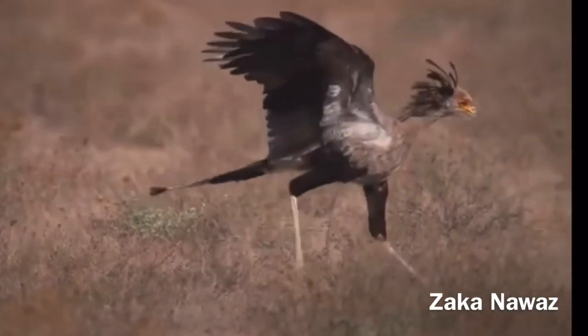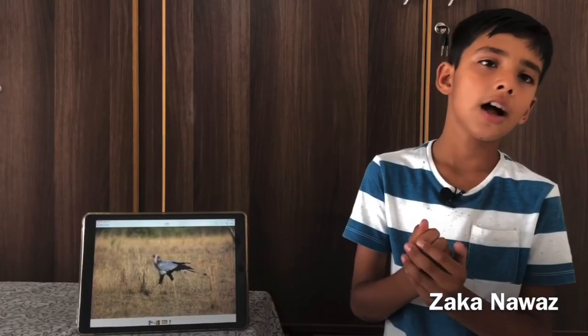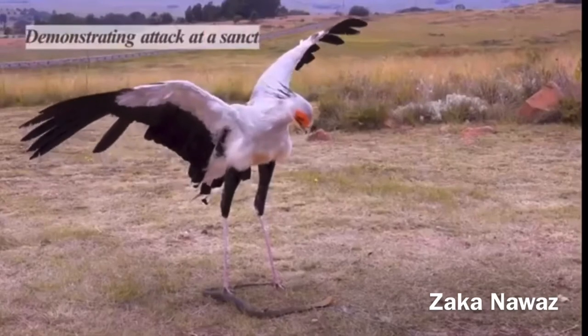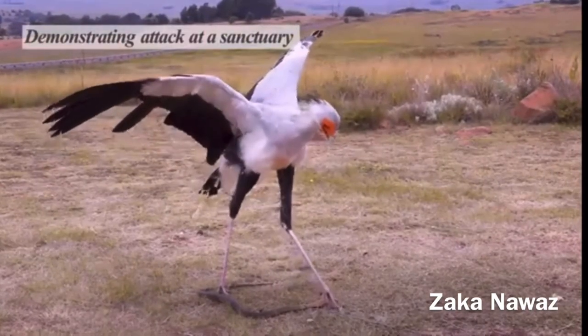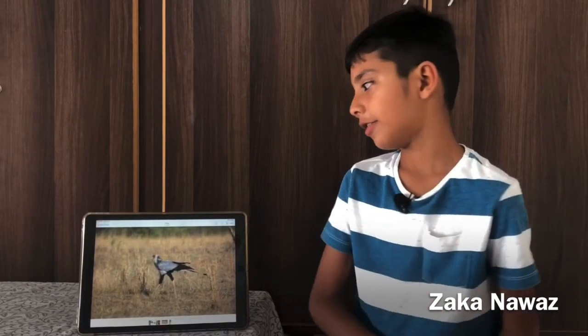They can catch deadly venomous snakes like the black mamba. They use their long, light legs to stomp on the snake's head. When they stomp, they can produce a force of 20 kilograms — five times greater than their body weight.